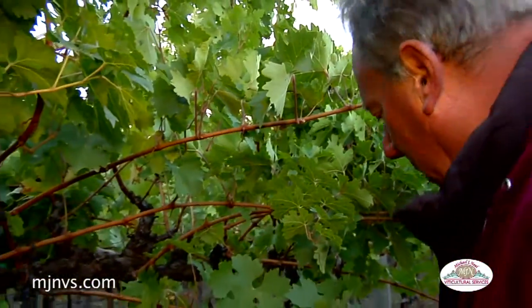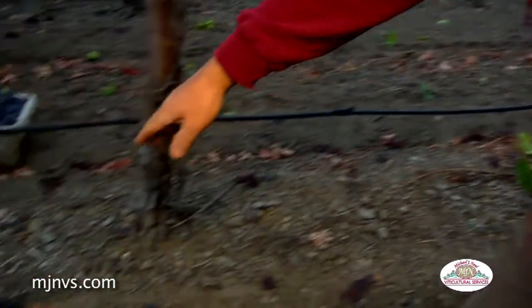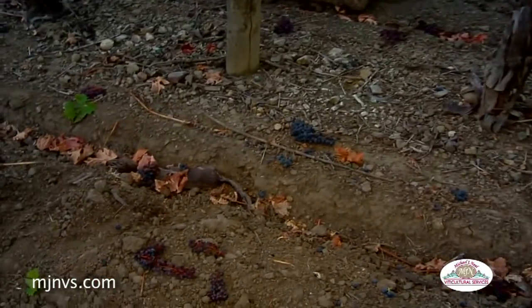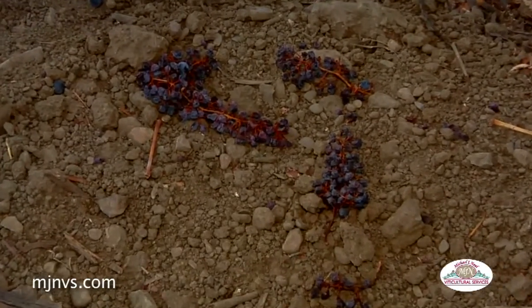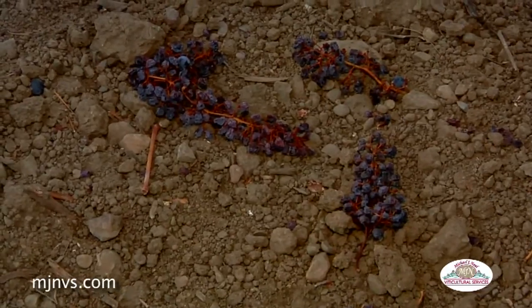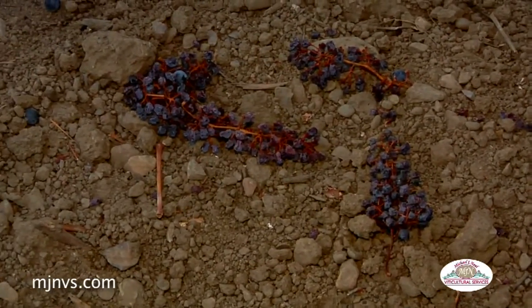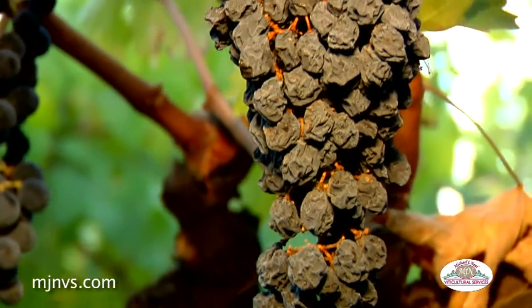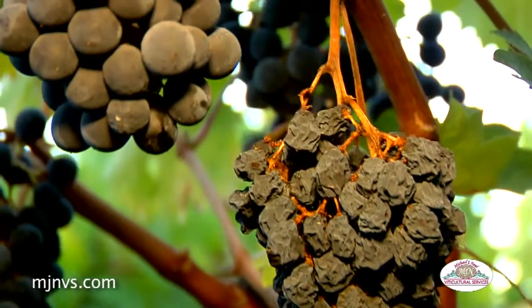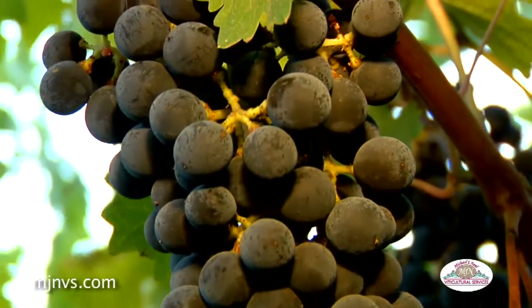Periodically you see other clusters, such as this one, which probably fell off during harvesting as part of the bunch stem necrosis, versus these older dried clusters which we cut off from the short shoots, wings, and shoulders from a while ago. On this cane, this cluster suffered, but the cluster above it is fine, as well as all the clusters on either side.